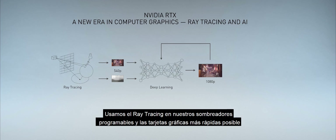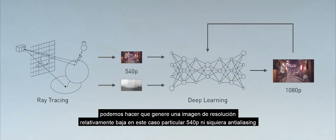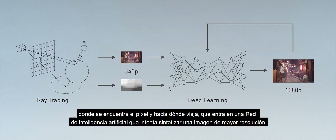We use ray tracing in our programmable shaders and the fastest possible GPUs we could make to generate a relatively low resolution image — in this particular case, 540p, not even anti-aliased. It also generates, along with it, a motion vector — where the pixel is and where it's traveling — and that goes into an artificial intelligence network which tries to synthesize a higher resolution image.